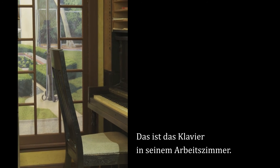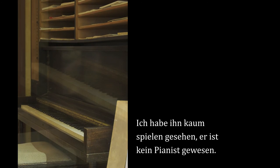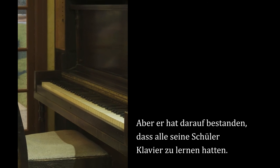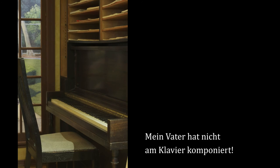This piano, which was in his study, I hardly ever saw him play. He was not a pianist. But he did insist that all of his students must learn to use the piano. My father did not compose at the piano.